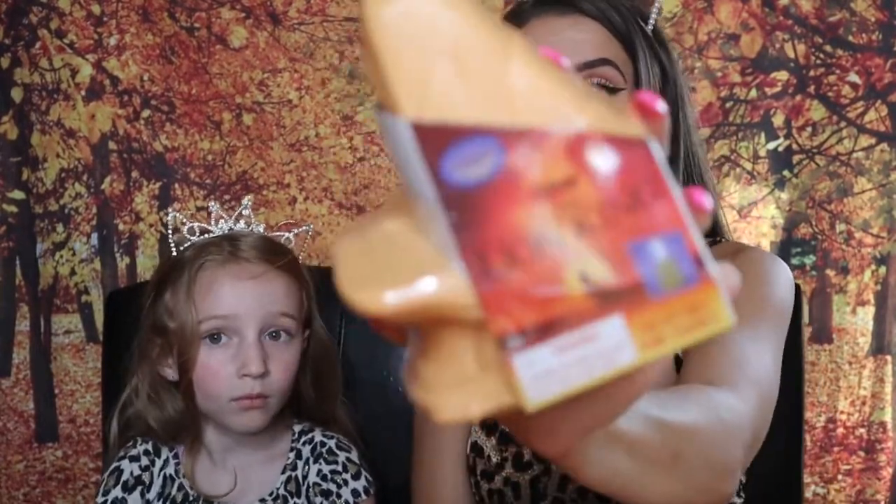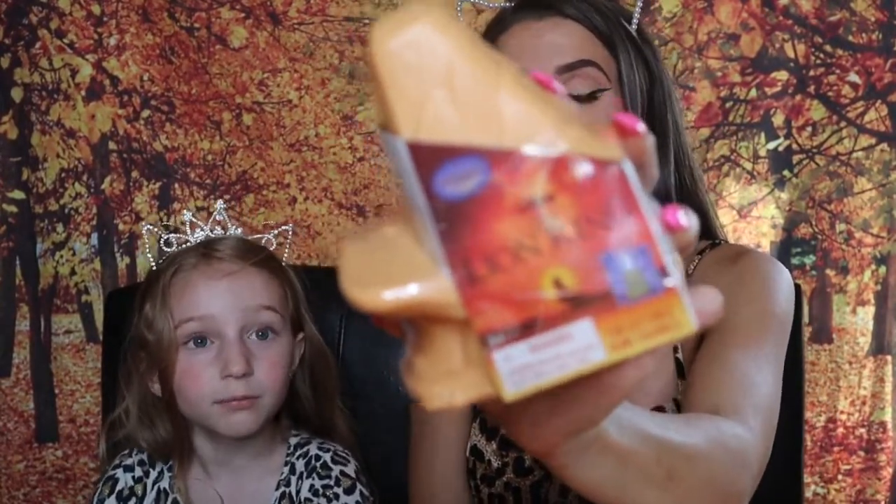Hey, what's going on guys, my name is Shane and today we are joined by Ella. In honor of the new Lion King that came out, we actually found these little blind bags — we found four of them and they're super cute. They're shaped like Pride Rock. The cool thing about these blind bags is usually you only get one figure per blind bag, but this one you actually get two — so that's pretty cool.